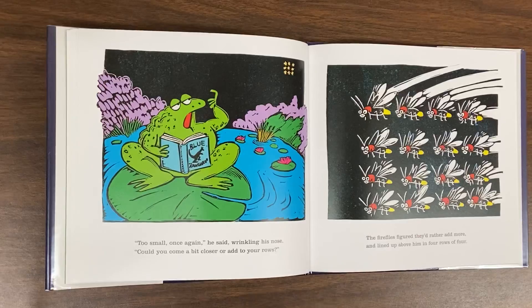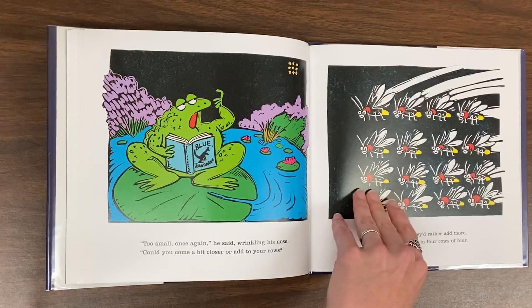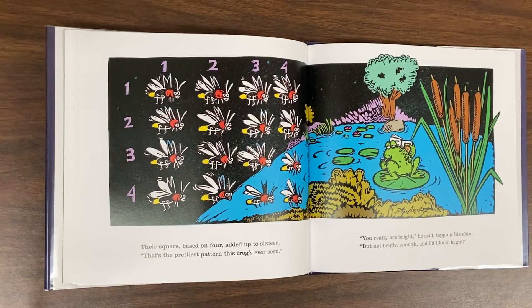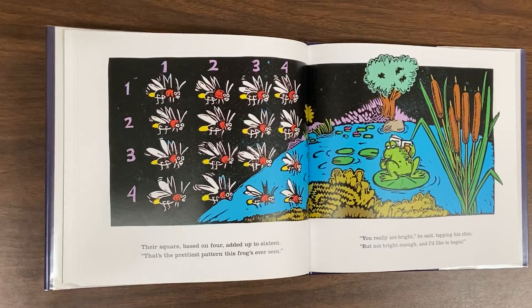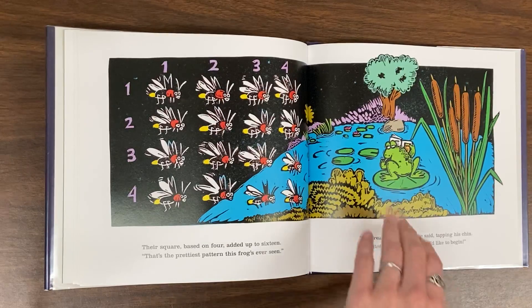Too small once again, he said, wrinkling his nose. Could you come a bit closer or add to your rows? The fireflies figured they'd rather add more, and lined up above him in four rows of four. Their square based on four added up to 16. That's the prettiest pattern this frog's ever seen. You really are bright, he said, tapping his chin. But not bright enough, and I'd like to begin.